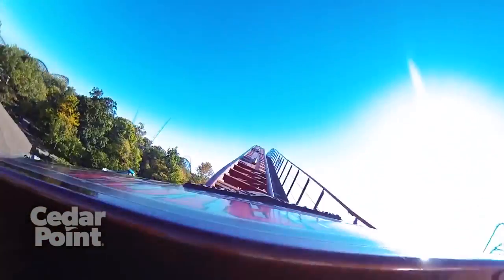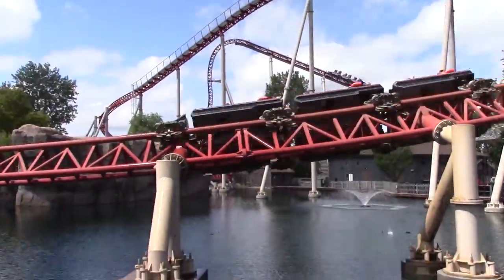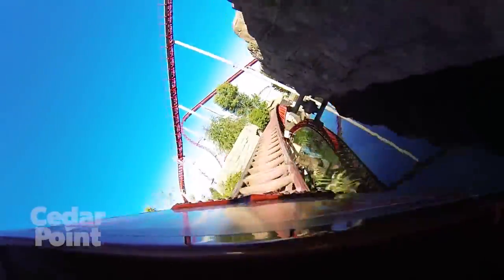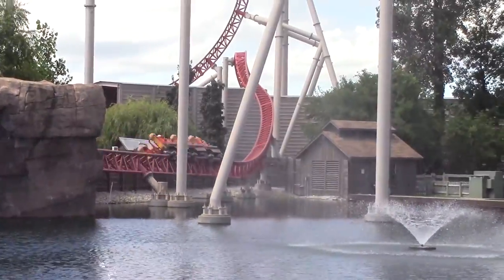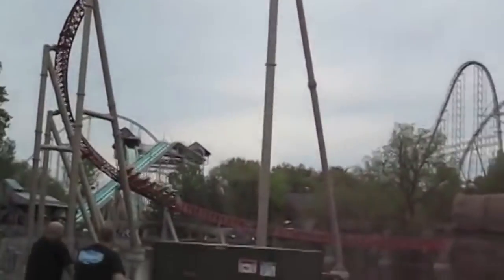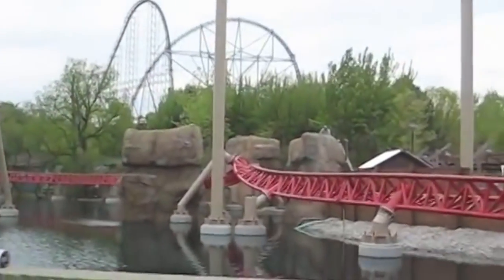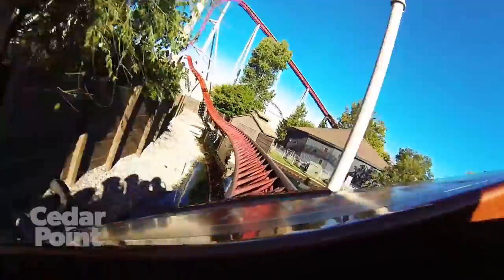They quickly bank left and climb a third hill. Unlike most of the ride, the trains then go through a relatively straight section of track. This segment, shortly after the second launch, used to consist of a heartline roll. Throughout the testing stages of the ride, it was found that the heartline roll inversion caused large amounts of stress on the train. As a result, it was removed and replaced with an S-curve, delaying the opening of the attraction by several weeks.